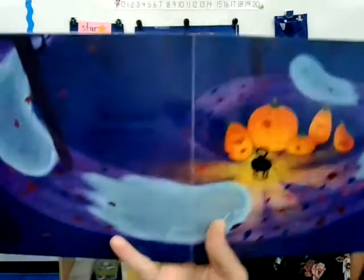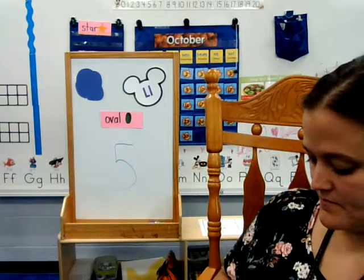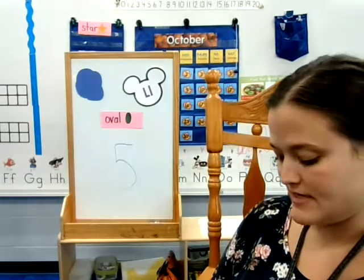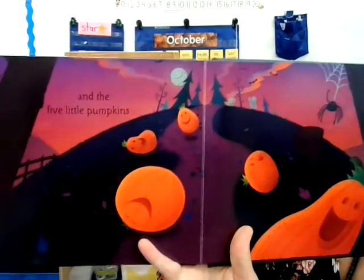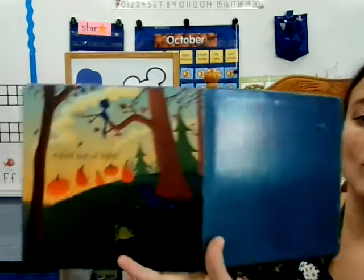Ooh, went the wind. And out went the lights. And the five little pumpkins rolled out of sight.